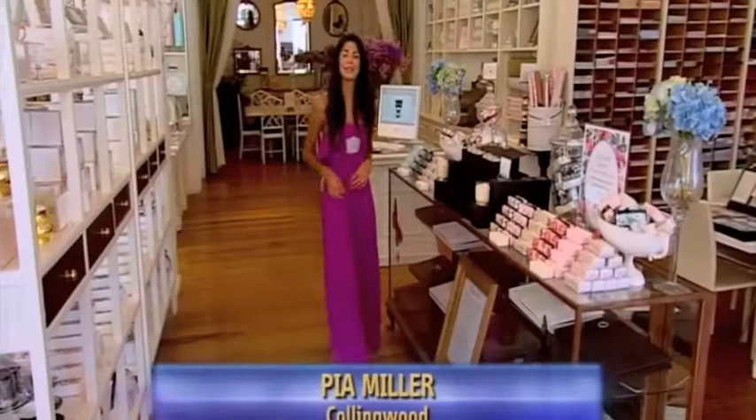Once the date is set, the first thing the bride and groom must do is get the word out with the all-important invitations. They can set the theme for the entire wedding, so you'd want to get it right.